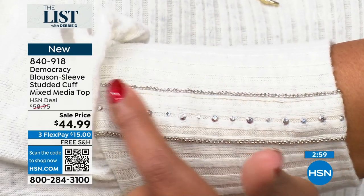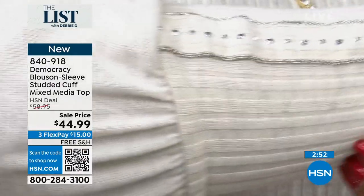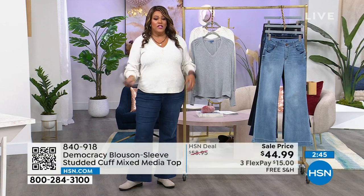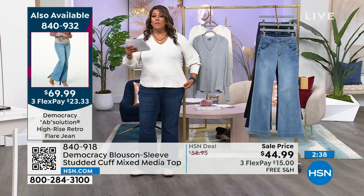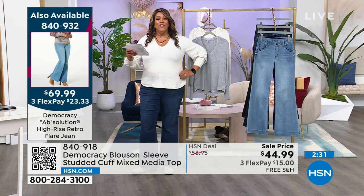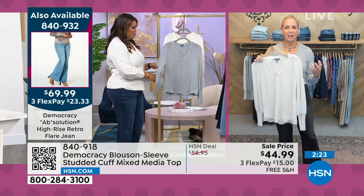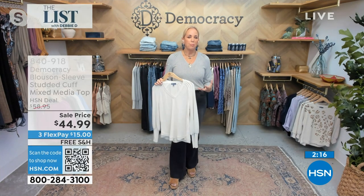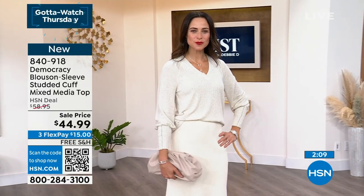It is so adorable. It's just the small little details that count. And the model has this on in a small and she looks fabulous. She put it on with a Juliana Rancic cream skirt and dressed it up. I have it on casual with Democracy jeans that are coming up. And this is that beautiful sweater feel where it feels like a soft cashmere, like a baby's blanket. And then I love the detail on the cuff. It just makes it more elevated. You can see the rhinestones, and you can see that beautiful silver metallic threading throughout.